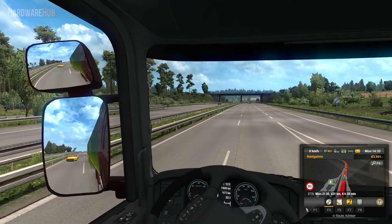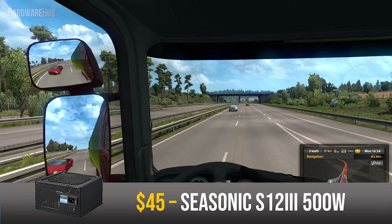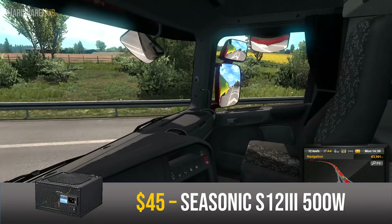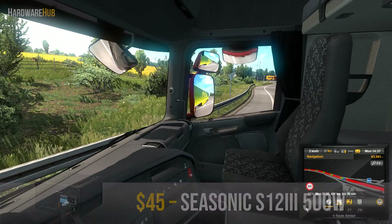Last but not least for the power supply, I went with the 500W Seasonic for $45. This is an 80 Plus Bronze rated unit that has two 8-pin connectors. Having two 8-pin connectors is nice as it doesn't limit you when upgrading your GPU. Seasonic is definitely a reliable PSU manufacturer, so you'll definitely be fine with this.